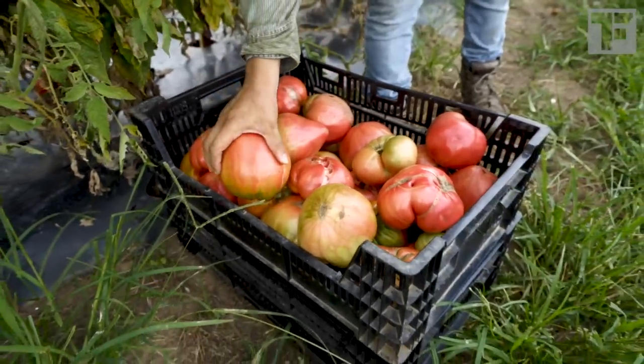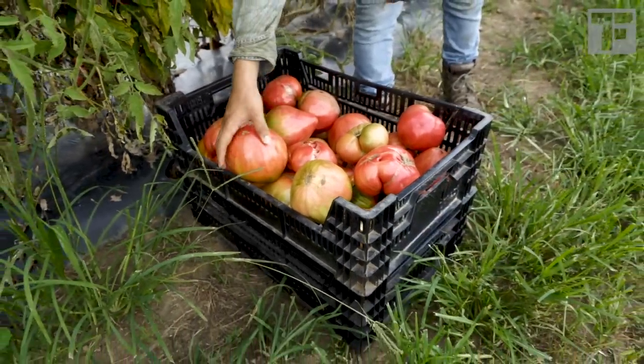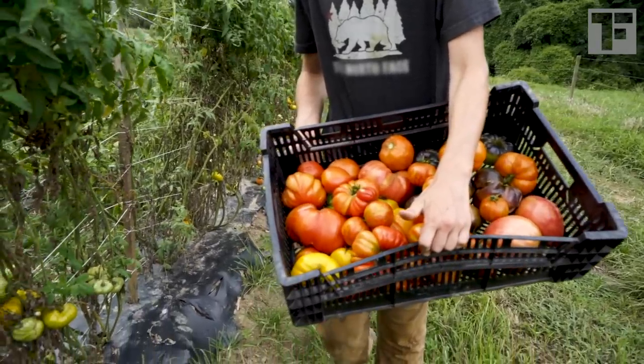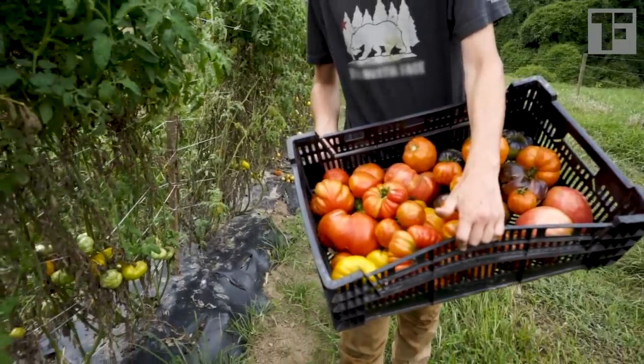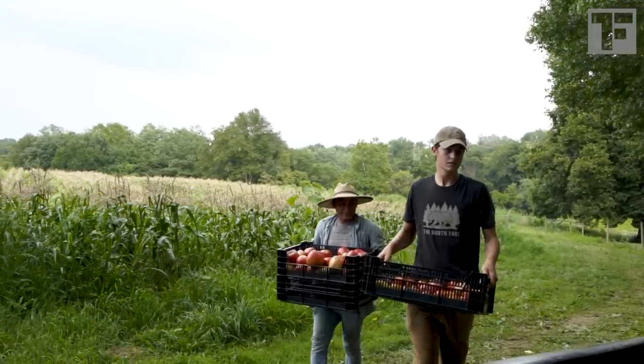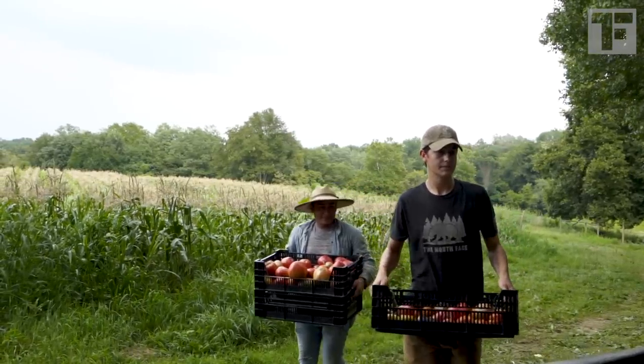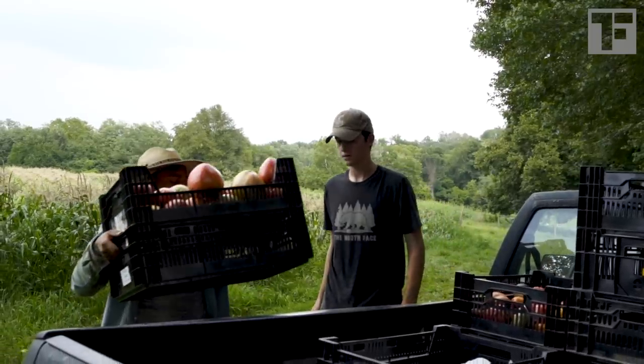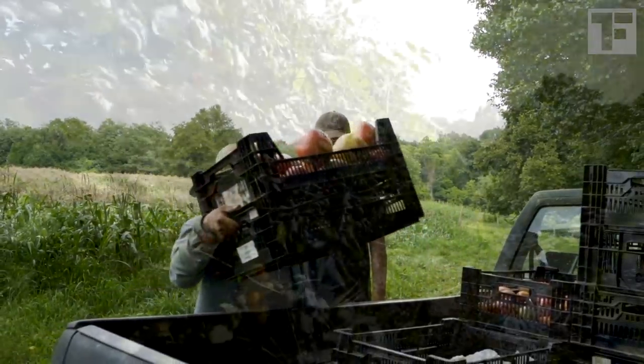Unlike hybrid tomatoes, heirlooms have true seeds. That means you can take the seeds out of an heirloom, plant them, and they will grow the same tomato — you can't do that with a store-bought hybrid. H.G. reserves a portion of his heirloom crop each year just to harvest the seeds, which will become a future crop of tomatoes.